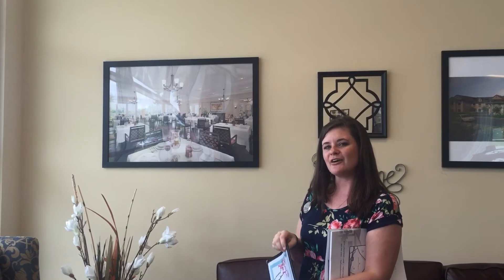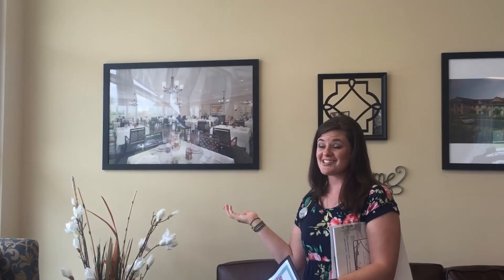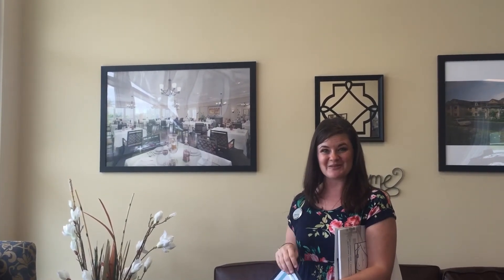We'll also have opportunities for outdoor dining. If you want to sit outside in our covered porch, you're welcome to do that at any meal you see fit.